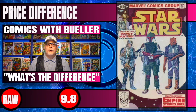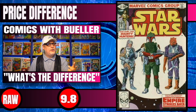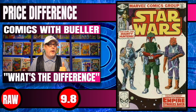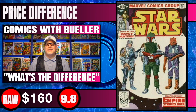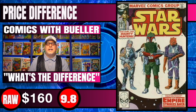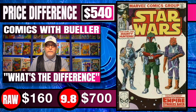Next book up on our list is Star Wars #42, the first appearance of Boba Fett — and I think the first appearance of Yoda. Raw copies of this book have spiked and are selling for $160, and 9.8 CGC copies recently sold are going for $700 — $540 is the difference.